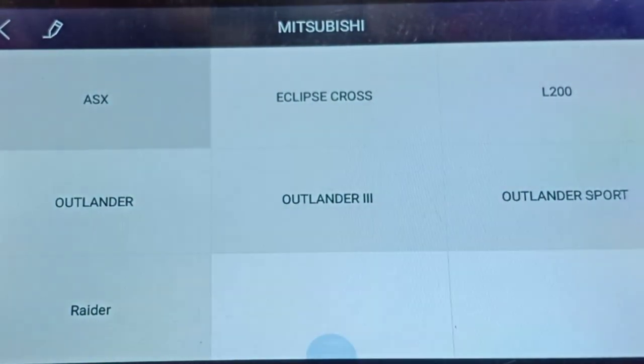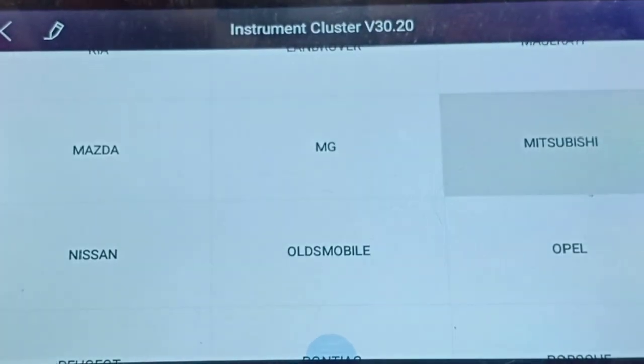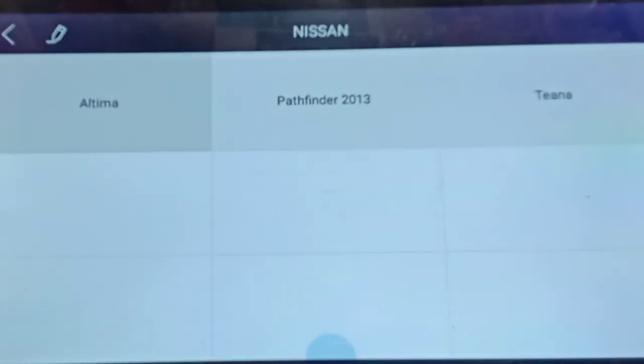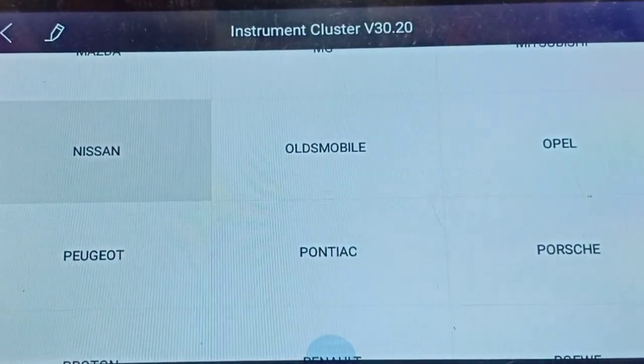Now Mitsubishi. In Mitsubishi we have Outlander, Outlander 2, Outlander Sport, and Raider. These vehicles are under Mitsubishi. Now Nissan - in Nissan we have only Altima, Pathfinder, and Ultima. So three variants are covered under Nissan.